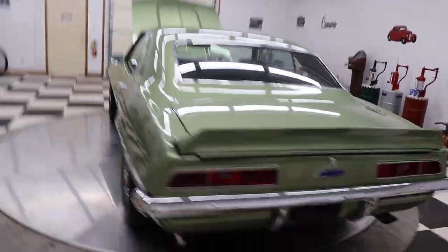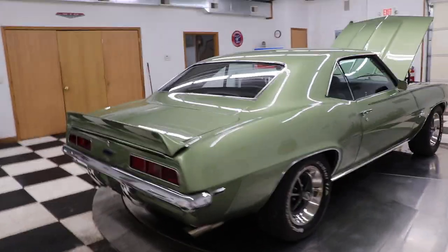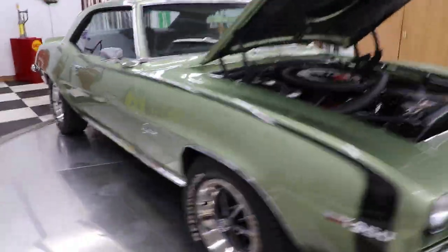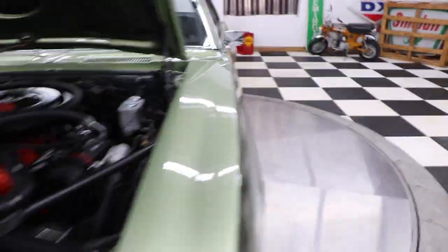You'll be hard-pressed to find a nicer 69 Camaro under $100,000 anywhere in the country right now. Make sure you give us a call. And like I say, this is an X11 car — no worries there, it is an X11.